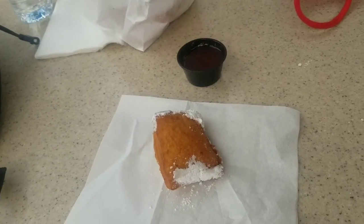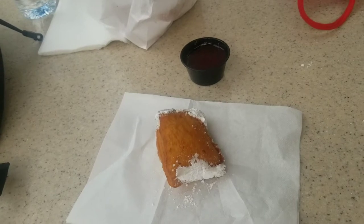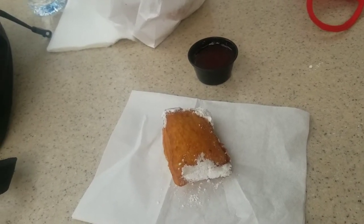Here is a view of one of the delicious beignets and the raspberry dipping sauce we're about to tear into right now. Here we go — we're about to taste one of the beignets. Wow, these beignets are very delicious!